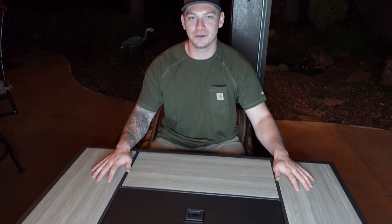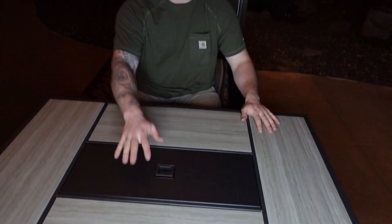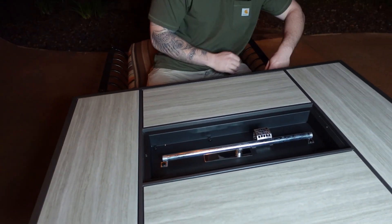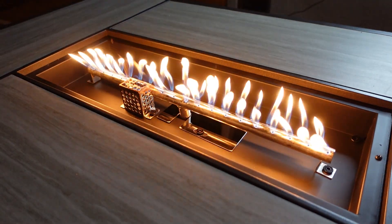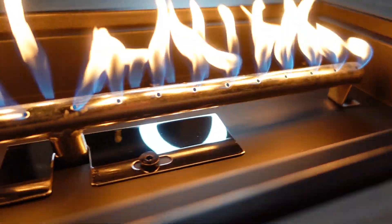It's really cold outside so we're all going to enjoy our brand new Grand Patio Store fire pit. We have the lid on just to show you — during the summer you can keep the lid on, but for now we're going to use it as a fire pit. We'll take that off and use the adjustable knob with the starting button to start our fire.